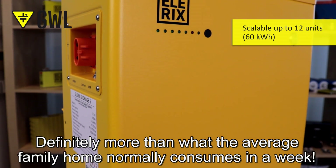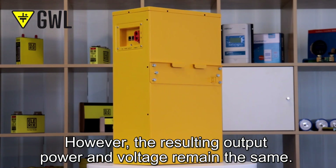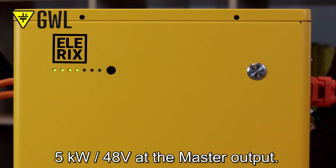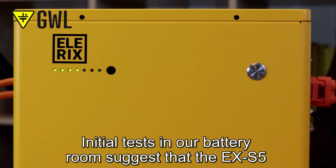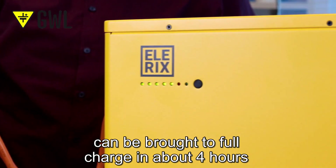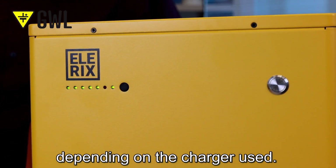That is definitely more than what the average family home normally consumes in a week. However, the resulting output power and voltage remain the same: 5 kW and 40 AV at the master output. Initial tests in our battery room suggest that the EX S5 can be brought to full charge in about 4 hours, depending on the charger used.